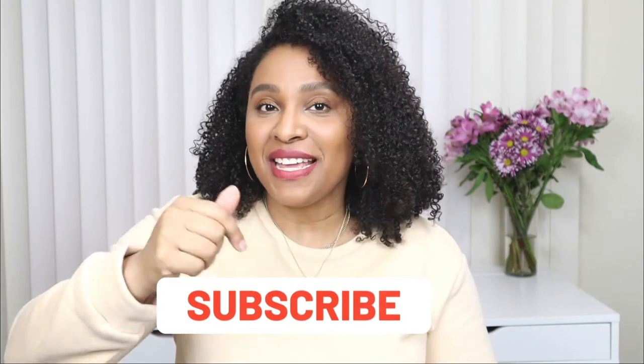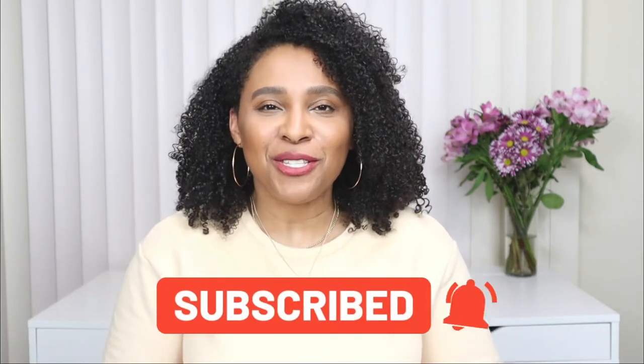Hey friends, welcome back to my channel! Today's video I'm showing you guys leather jackets for spring. If you're new and stumbled across this video, welcome — my name is Patty. You'll see a new video from me every Tuesday, Thursday, and Sunday, so don't forget to hit that subscribe button and turn on the notification bell so you never miss a video from me.